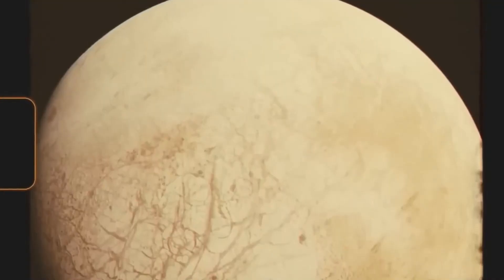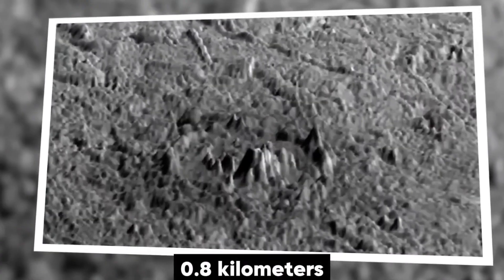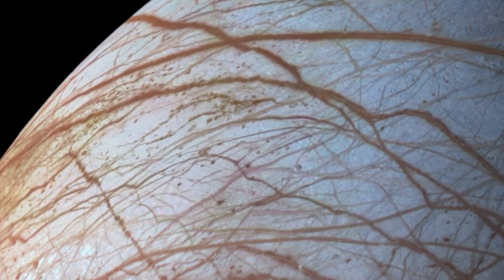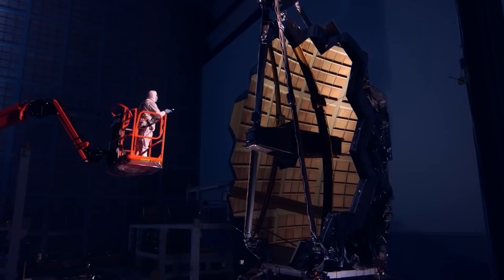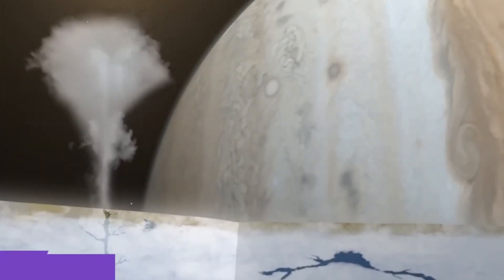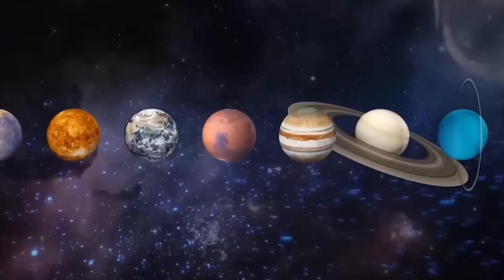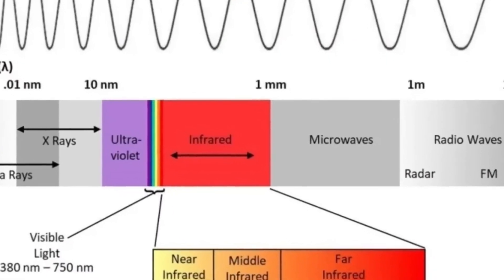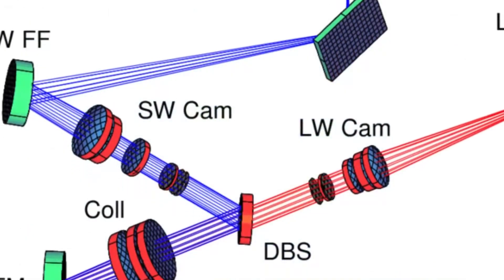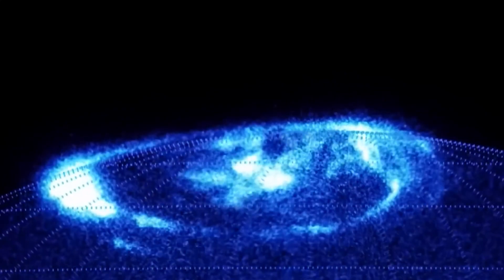The Europa Clipper's tools will take precise measurements, examine the moon's magnetic field, analyze surface temperatures, and assess the composition and thickness of the icy crust, offering a comprehensive view of Europa's features. The spacecraft will fly by Europa 44 times over its 3.5-year mission, at altitudes ranging from 25 to 2,700 kilometers. The mission isn't explicitly designed to find life itself, but it will identify places beneath Europa's icy surface where life might survive and thrive. There might be a hidden ecosystem beneath the ice, but we'll have to wait for the Europa Clipper to reveal the truth.